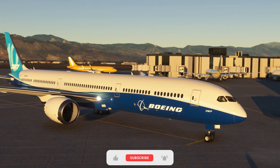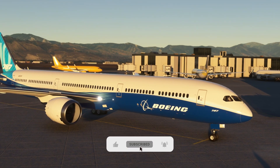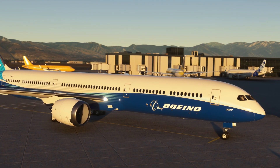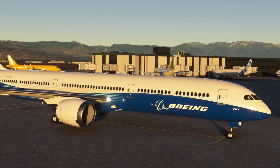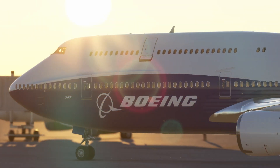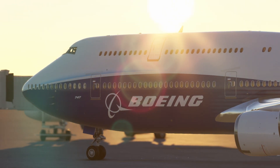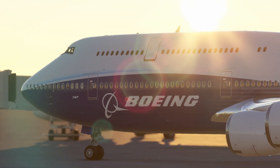Hello everyone, welcome back to the channel. Get your calendars marked because there are some huge updates coming for the Boeing 747-8 and the Boeing 787 Dreamliner. Now, to be clear, these are not third-party mods — these are updates for the default Asobo aircraft, meaning all of this goodness will be coming to the Xbox version too. So let's pick it apart.